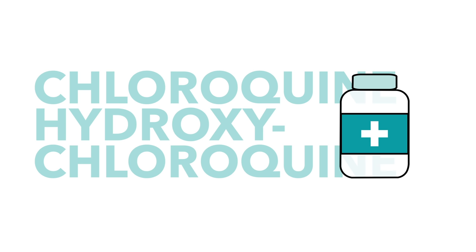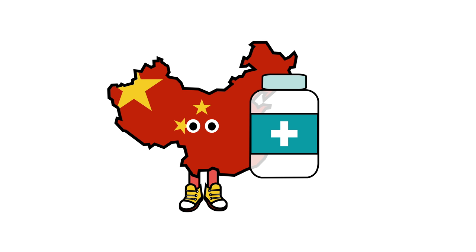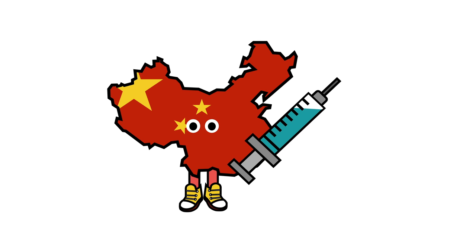That's not to say it won't work at all. Promisingly, the Wuhan Institute of Virology has proved its effectiveness against coronavirus in vitro. We just don't know for sure that it will work in practice.